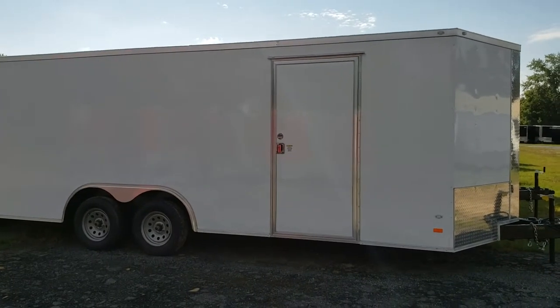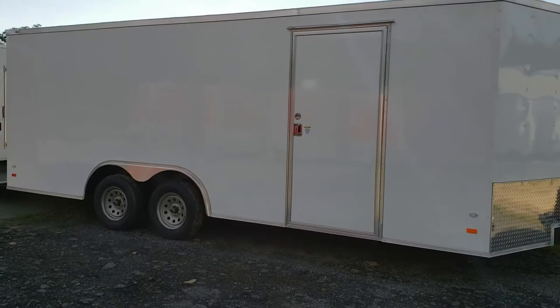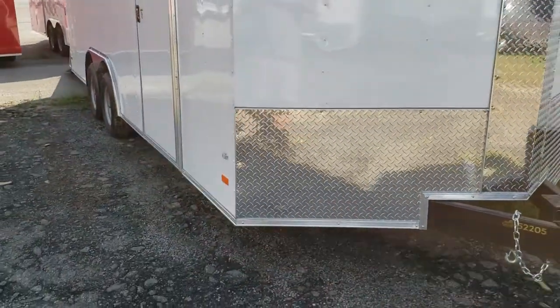We've got some of the standard features and specs on this 8.5x20 enclosed covered wagon — that's one of our top of the line models. It's 8.5x20 foot long, not including the V. This measurement is from the corner back.